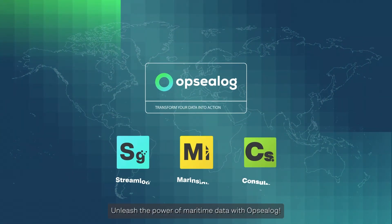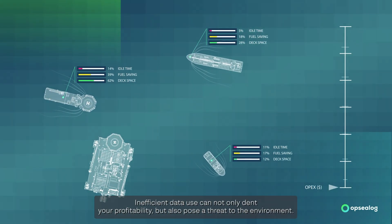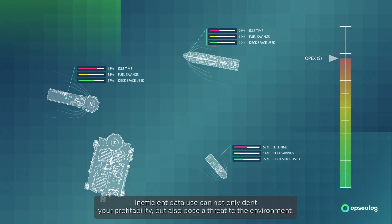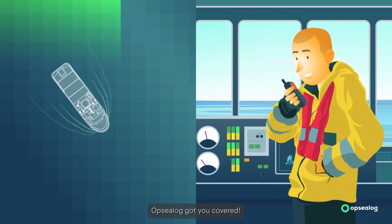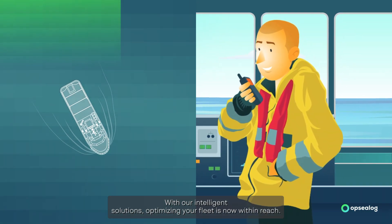Unleash the power of maritime data with OPSEELOG. Marine operations are complex. Inefficient data use can not only dent your profitability but also pose a threat to the environment. OPSEELOG got you covered. With our intelligent solutions, optimizing your fleet is now within reach.